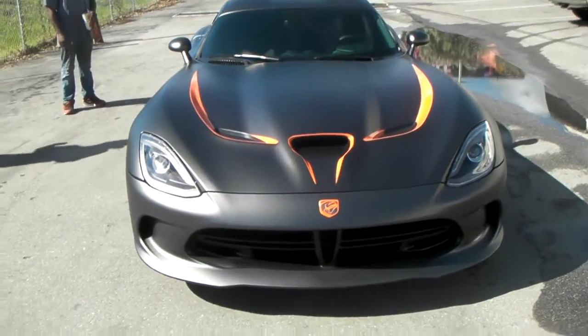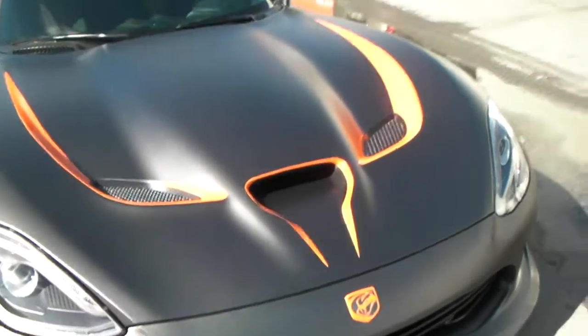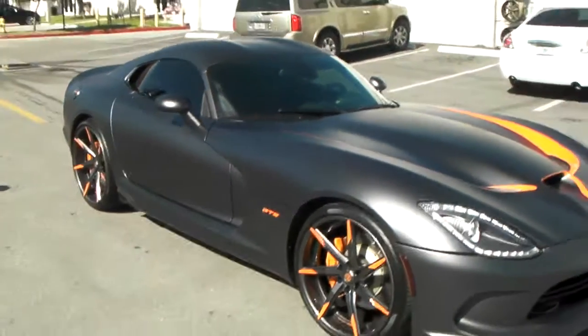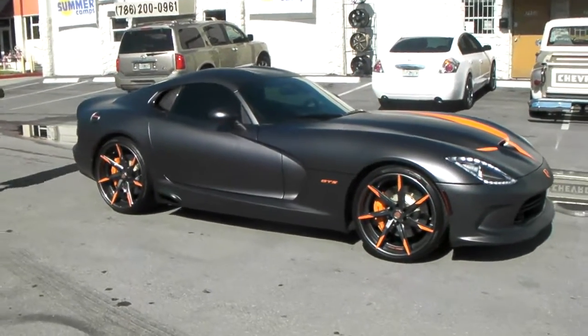Put some vinyl accents in the front, on the grille, on the emblem as you can see. Vinyl around the hood, oranged out the GTS letters and all the other things. Also put a 1-inch lowering kit that they make for this Dodge Viper.